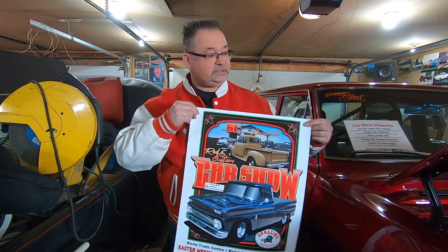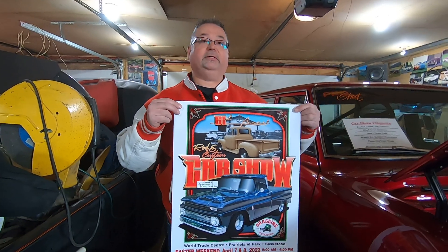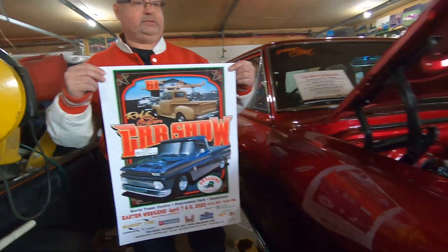We're at Rob's Garage today, taking a look at his car. It's going to be one of a couple hundred cars at the show this year at Prairie Land Park, the 7th and 8th. Come on down and check things out. We wanted to say thanks to Gary and Rob for having us today in his garage — we're going to give you a little sneak peek of the car.